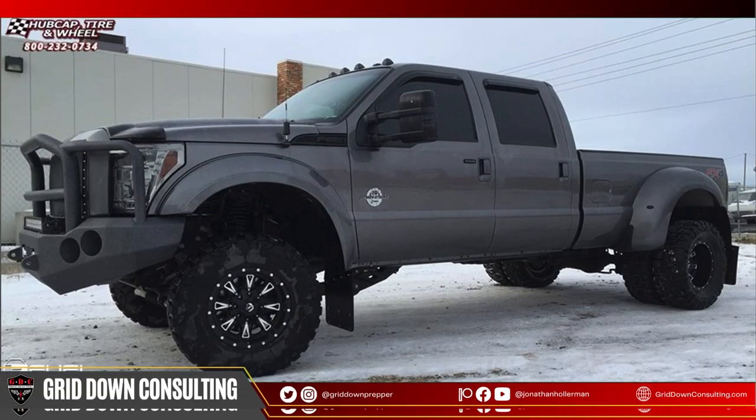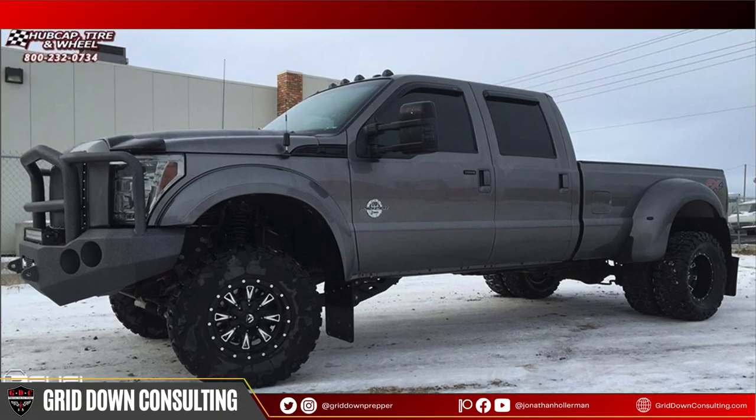I think I've covered all the points. My number one recommendation: a 2008 to 2010 Ford F-350 with a 12-valve Cummins swap — the 'Fummins' — is the number one bug-out vehicle I've been building lately. Please feel free to leave some comments down below, hit like, hit subscribe, and go over to Patreon at Jonathan Hollerman on Patreon for more long-form content. As always: prepare for the worst, hope for the best, and let God do the rest. Take care, everyone.